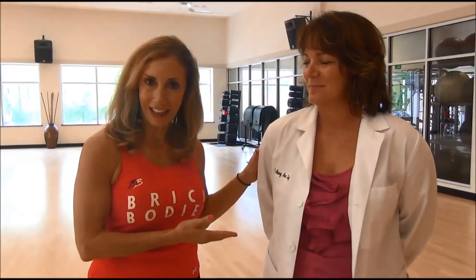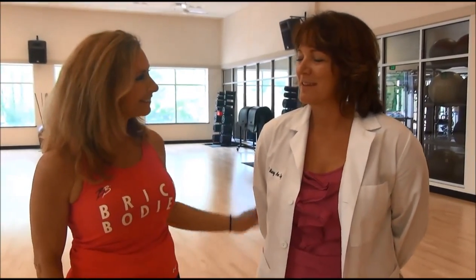Hi, I'm Lynn Brick. Welcome to this week's Fit Tip: How to Prevent Alzheimer's Disease. I'm here with Dr. Mary Ann Lay, the owner of the Achieve Wellness Chiropractic Center. So take it away, Dr. Lay. Thank you, Lynn.